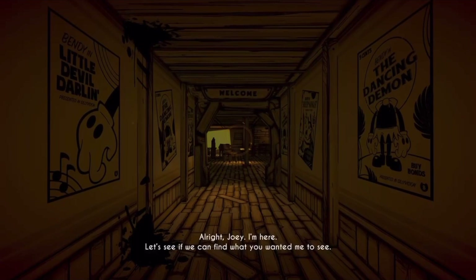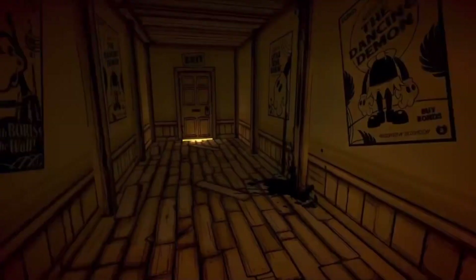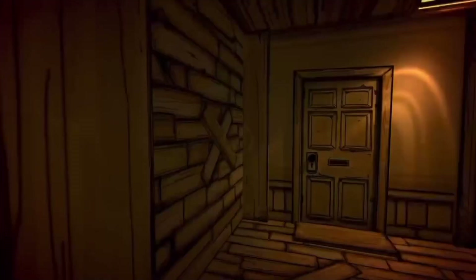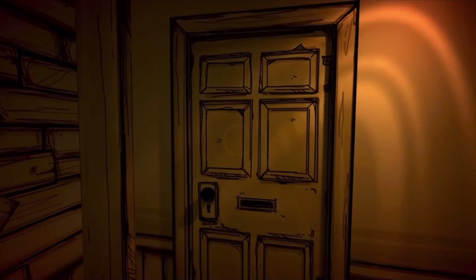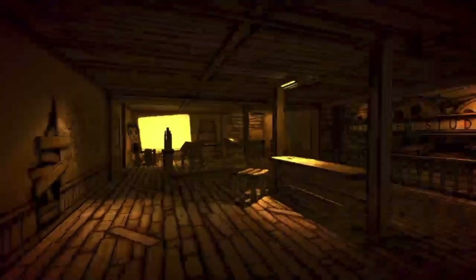All right, Joey, I'm here. Let's see if we can find what you wanted me to say. So about six years ago, it looked nothing like this. It was very basic, no proper details. It was these, but not really. Compared to the door, these doors are a lot different.